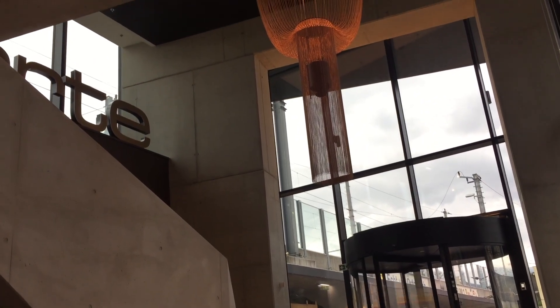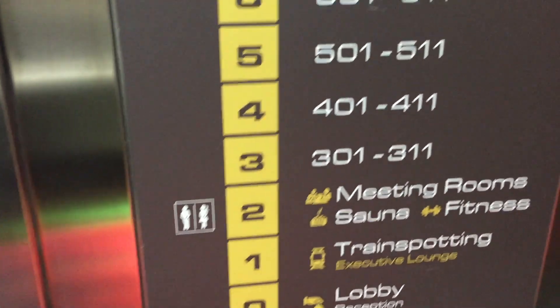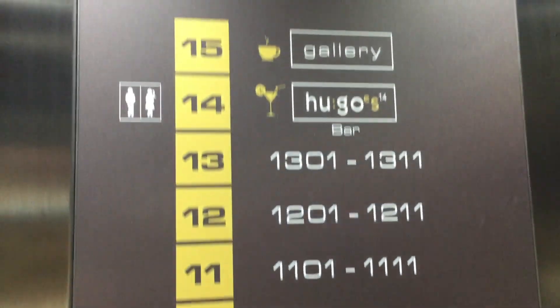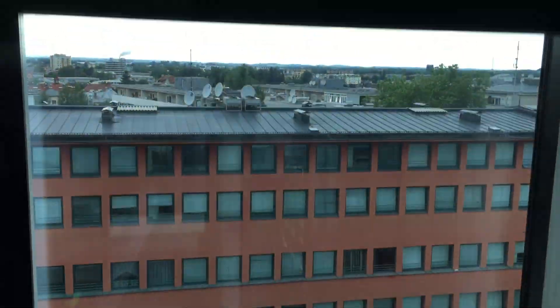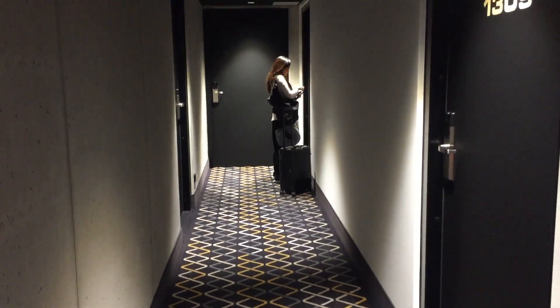This hotel looks like an office building from the outside, and it also happens to be the second tallest building in Salzburg. We were lucky to get a room on the 13th floor, which is the highest floor for hotel rooms.